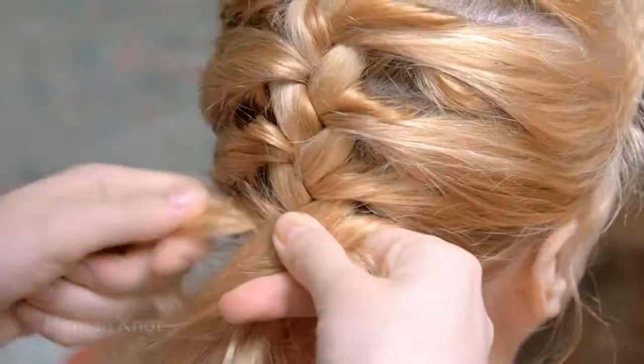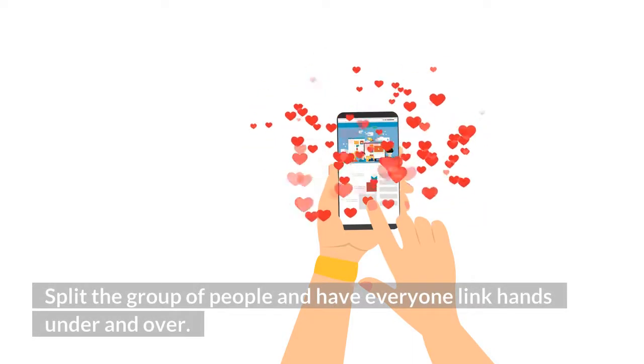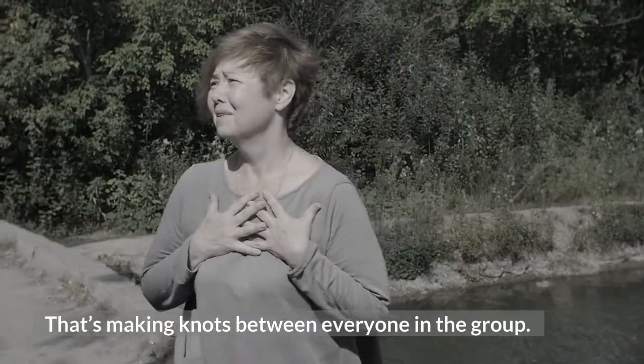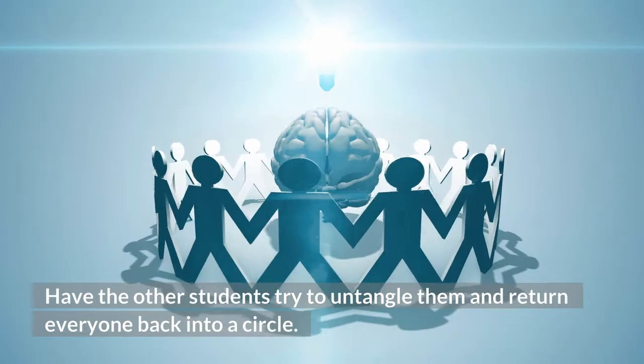11. Human Knot. Split the group of people and have everyone link hands under and over, making knots between everyone in the group. Have the other students try to untangle them and return everyone back into a circle.